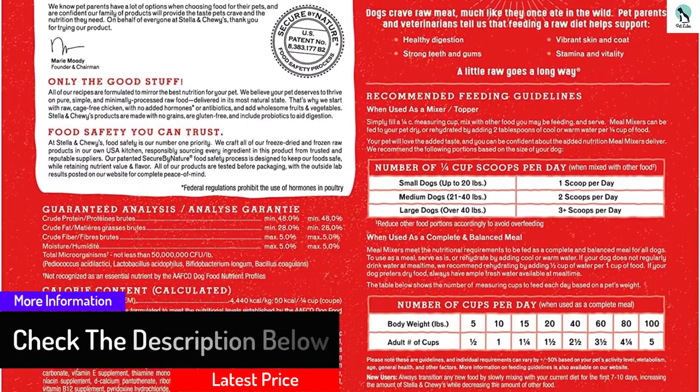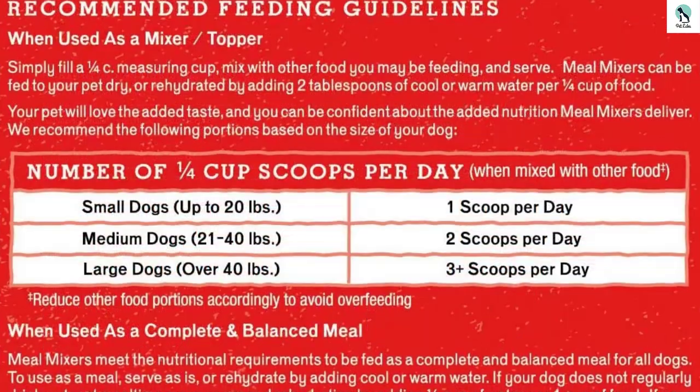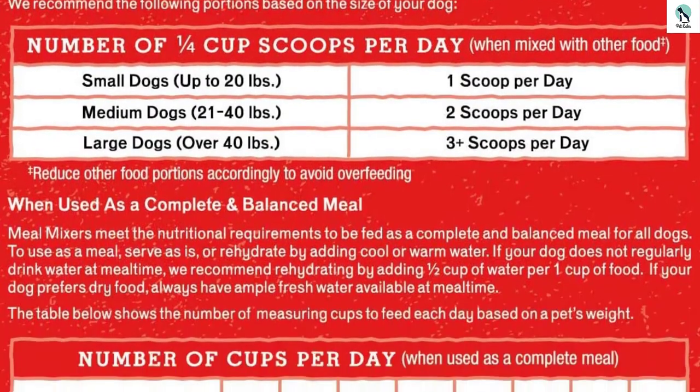A 1.18 lb bag contains approximately 8 scoops in the form of pellets. A quarter cup serving will give your dog about 50 calories.